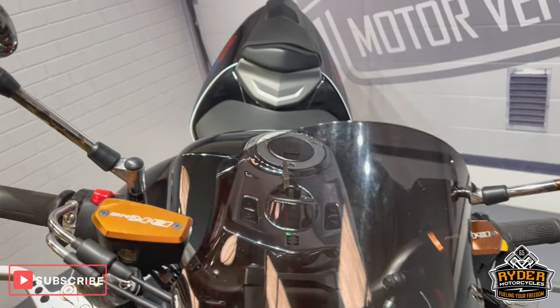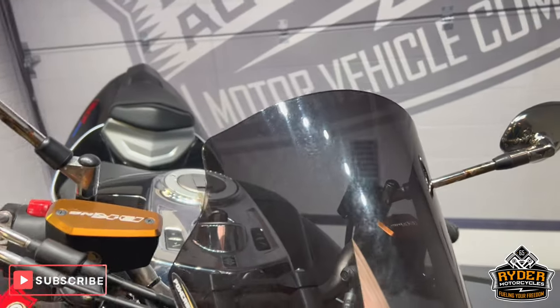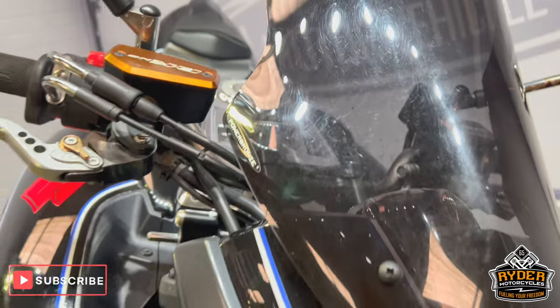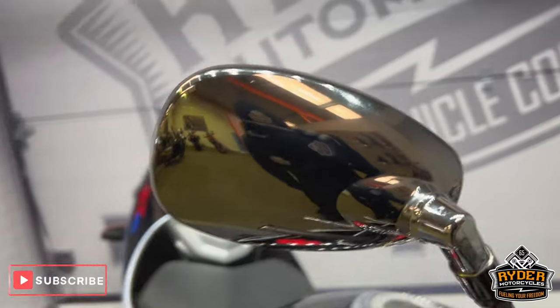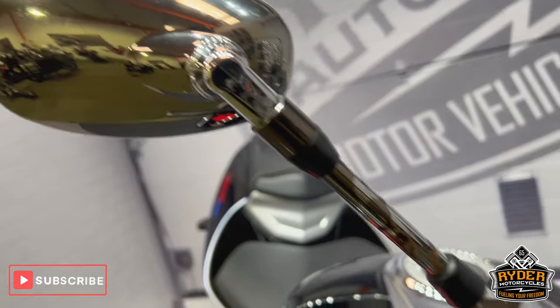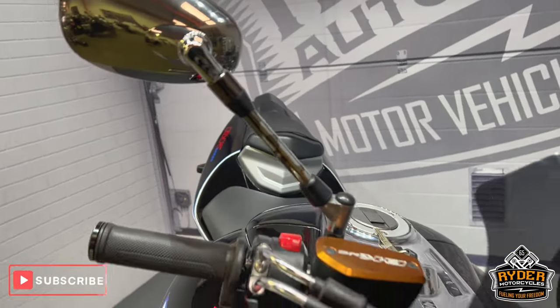We've got an aftermarket Power Bronze tinted screen on there — it's in good condition, does have a few little marks here and there, but overall really nice. The mirrors: on the right-hand side it's in good condition, come down the stem it's a little bit tarnished there, where the chrome finish has come off.